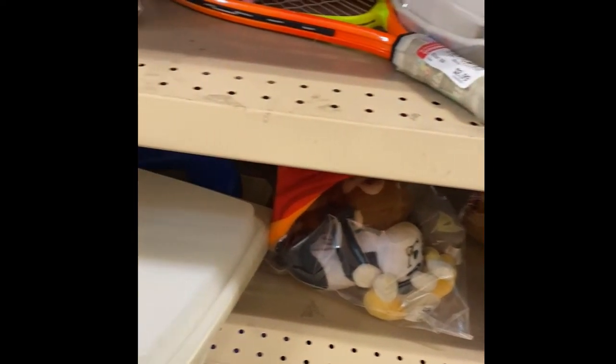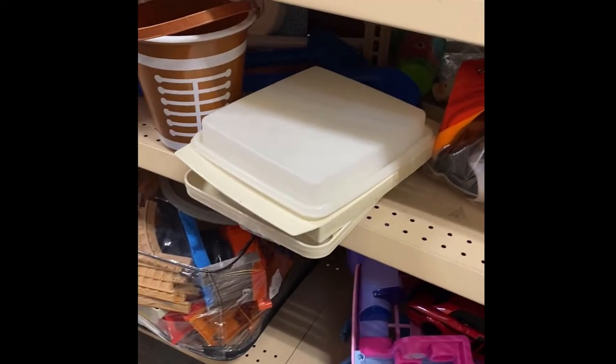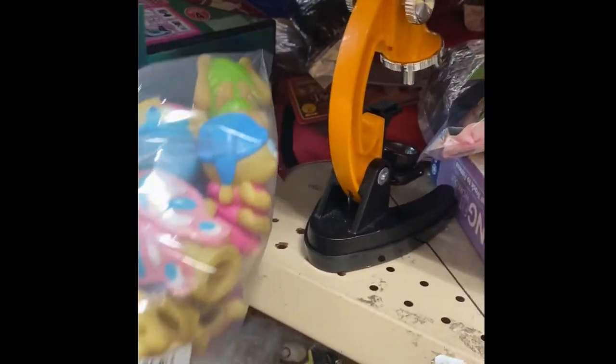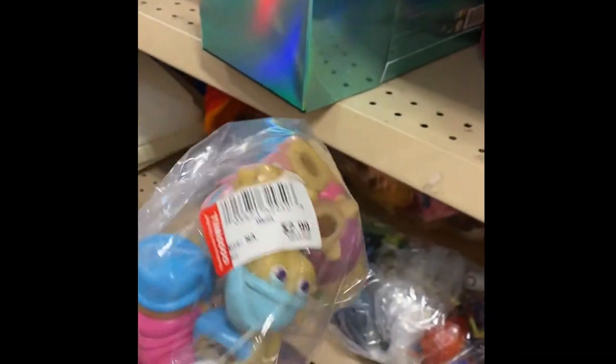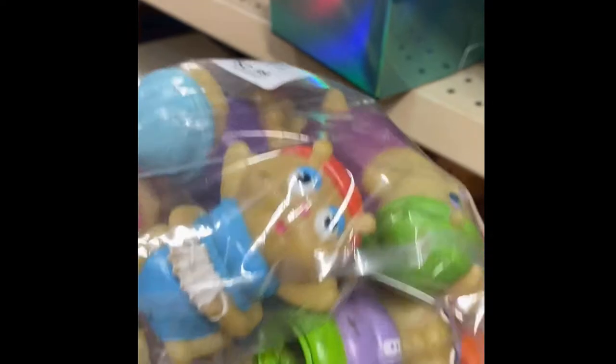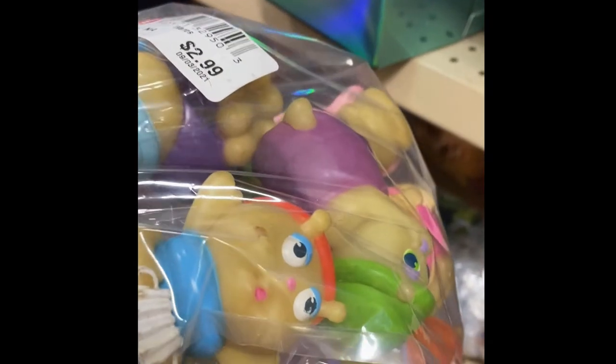That kind of looks like it might be Tupperware. These look vintage.